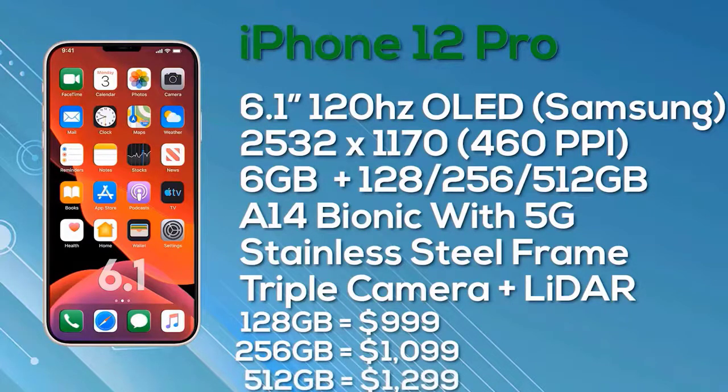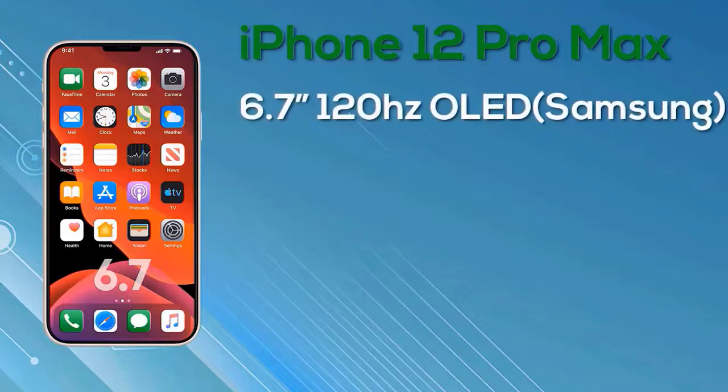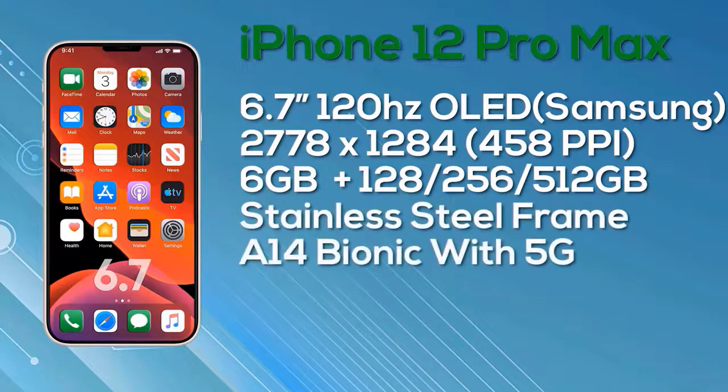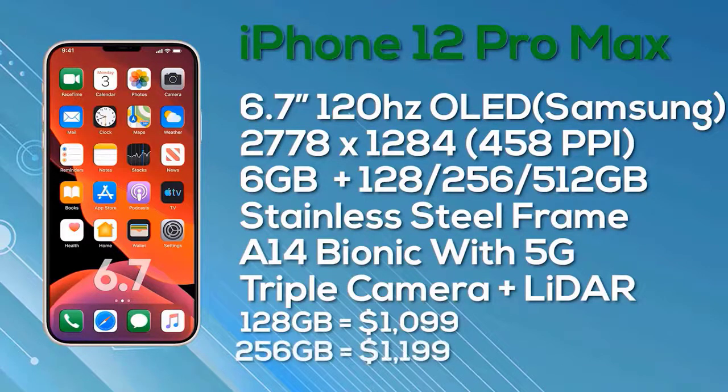Last but not least, the iPhone 12 Pro Max comes with a 6.7-inch Super Retina OLED display, hopefully with ProMotion, 10-bit color depth, manufactured by Samsung, at a resolution of 2778x1284 giving 458 pixels per inch. We expect and hope it will be a 120Hz ProMotion display. It comes with 6GB of RAM and 256 or 512GB internal storage, a stainless steel frame, powered by the A14 Bionic chipset with 5G support. It has three rear cameras along with a LiDAR sensor. Pricing: 128GB at $1,099, 256GB at $1,199, and 512GB at $1,399.